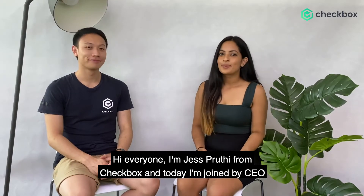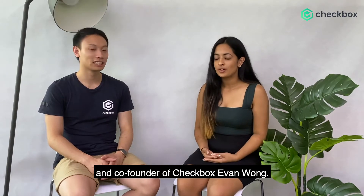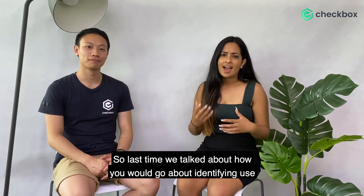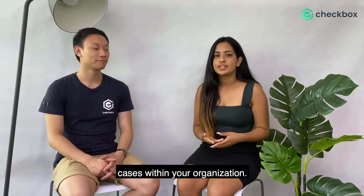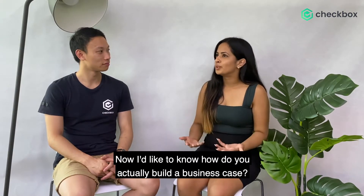Hi everyone, I'm Jess Preeti from Checkbox and today I'm joined by CEO and co-founder of Checkbox, Evan Wong. So last time we talked about how you go about identifying use cases within your organisation. Now I'd like to know how do you actually build a business case?